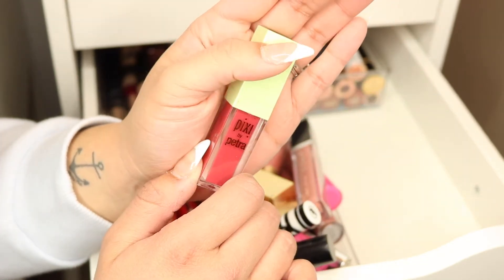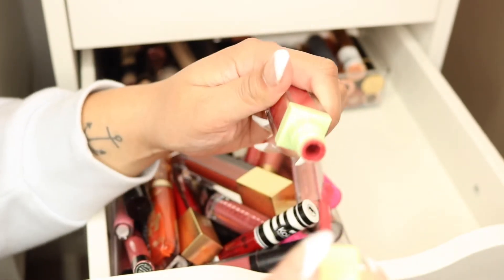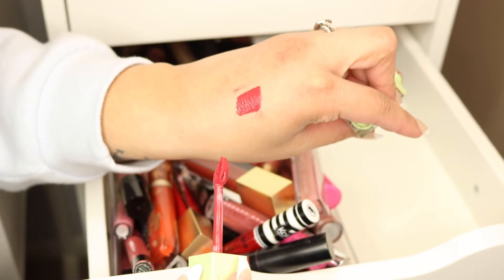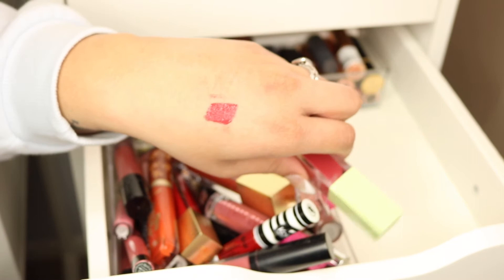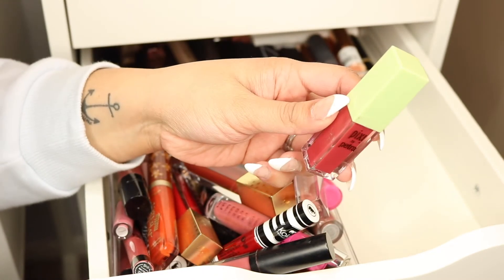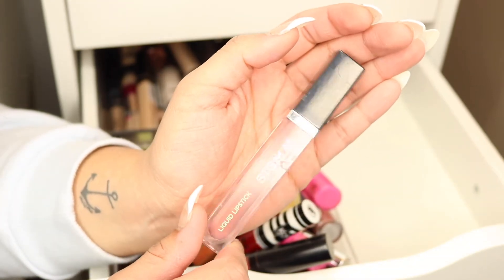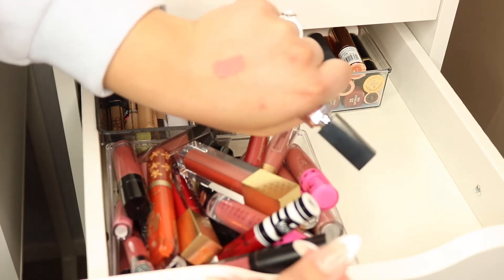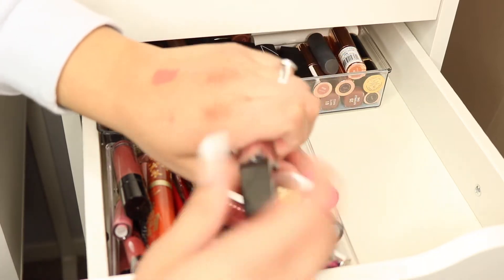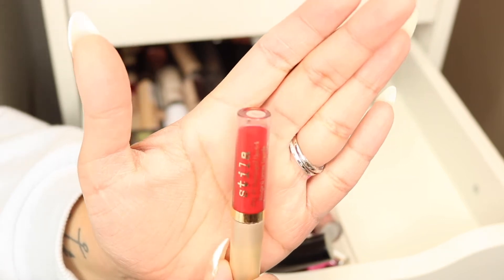Next is this one from Pixie — this is the 'Berry Beauty' liquid lipstick. I love this shade; it's a beautiful rose-berry tone, very pretty. I've only had it since the summer — they sent it in a PR package — so I'm going to keep it. Up here we have one from Sigma in the shade 'Corda Rosa' — a really beautiful light pink formula. I also just got this over the summer from a PR package, so I'll be keeping this one as well.